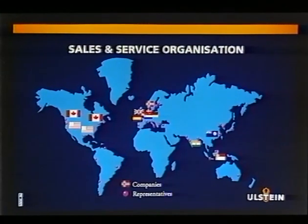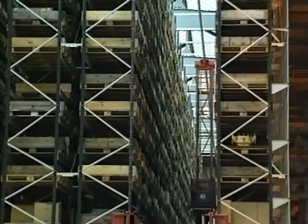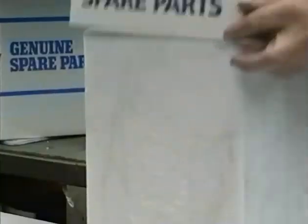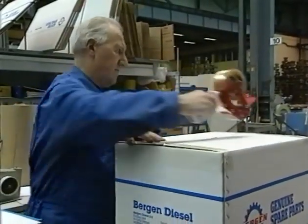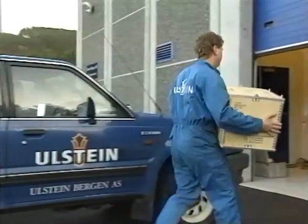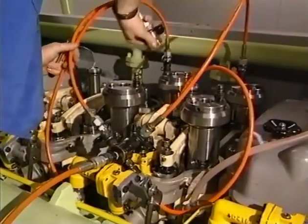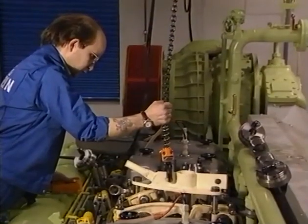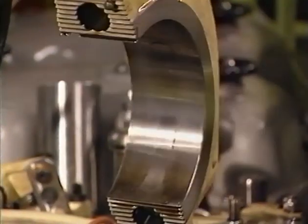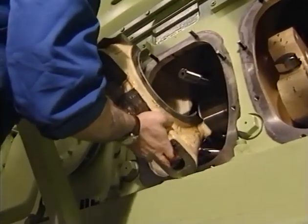To support the high reliability of the installations, Ulstein-Bergen runs an efficient service organisation with the highest possible availability of spare parts in full stock and highly qualified service engineers travelling worldwide. A special service agreement can be a part of the contract to ensure maximum availability of the power station. The engines have a reputation for good accessibility and come with efficient tools for simple service procedures. The clean operation of the gas engine and low wear and tear give long intervals between overhauls and low service costs.